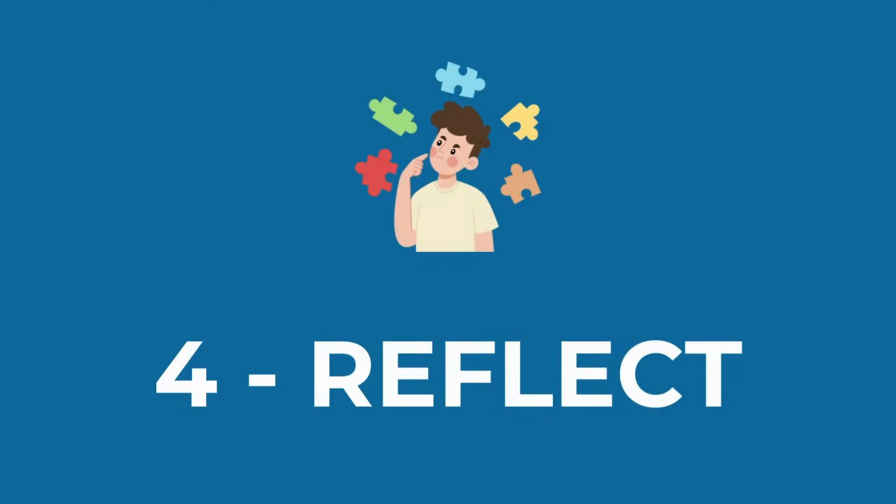Energize tactics ensure that the optimal use of that most precious asset called time becomes a way of life for us. Ingredient four is called reflection. This step is about evaluating our progress — a system of personal feedback which will inform us as to how we are doing in the highlight, laser, and energize departments, and then readjust if required.